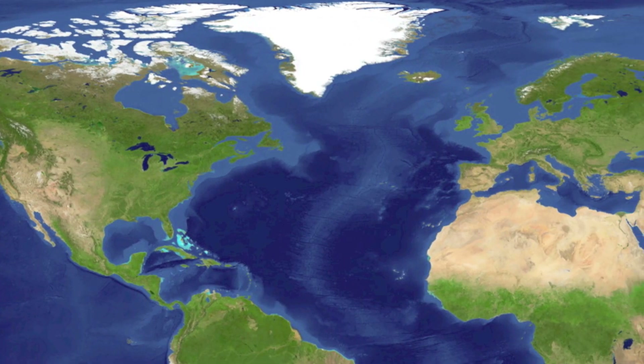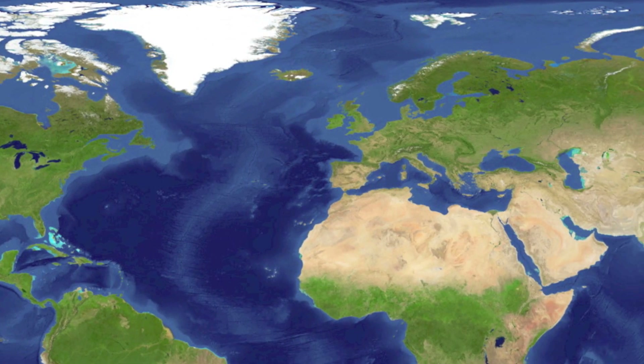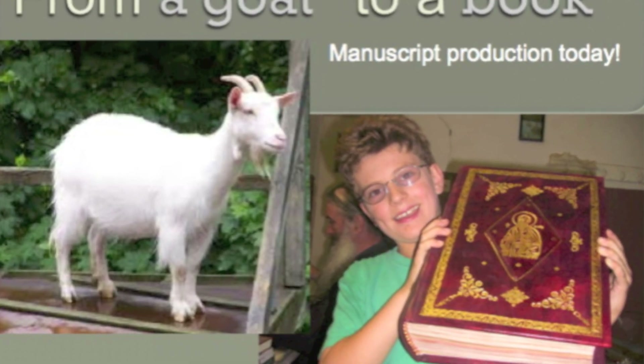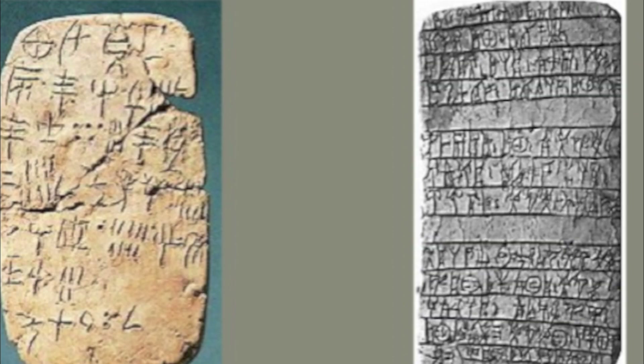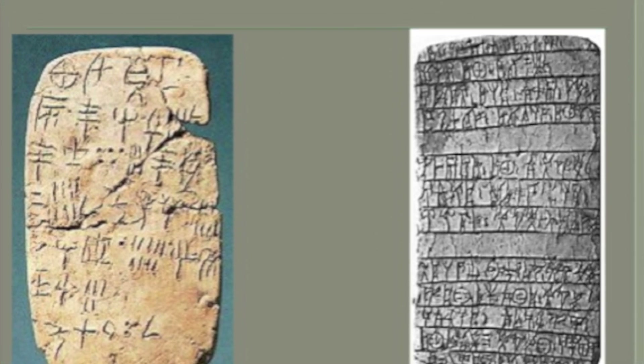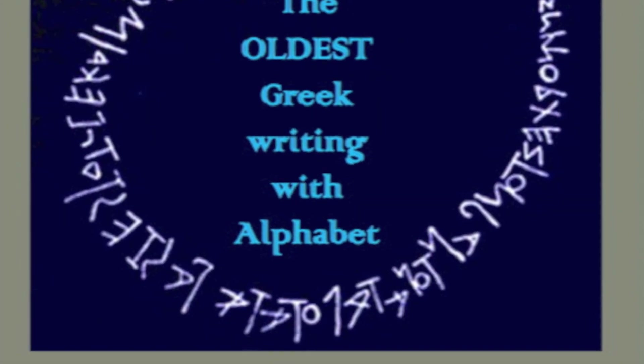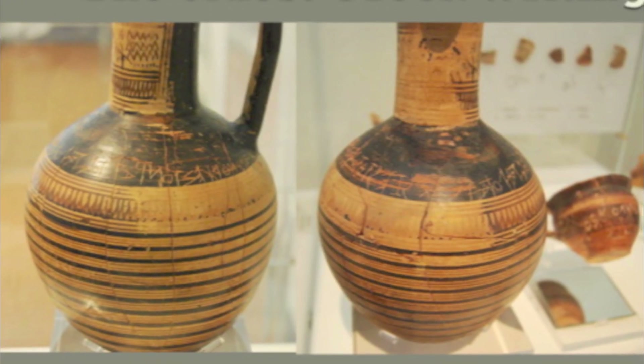As we move from the New World to the Old World, we see how books are made. There's a relationship with a goat to a book. Before books and alphabet, people were writing on stone. The oldest writing here was written on pottery.